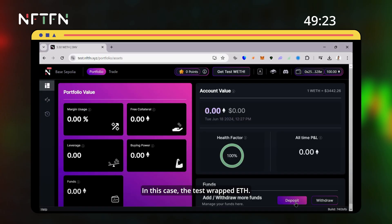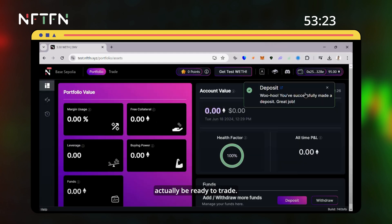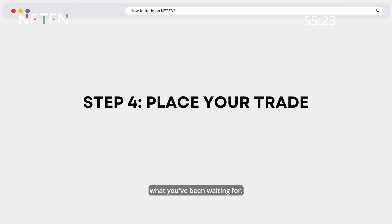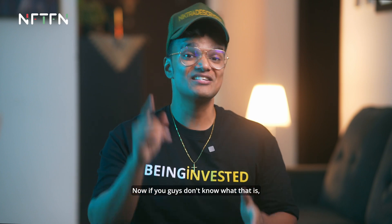Step three: this step is all about depositing funds — in this case, the test wrapped ETH. Once you've done that, you should be good to go and ready to trade. Step four: this is what you've been waiting for — you get to actually place your trade, either long or short Supernova.